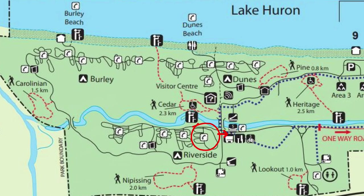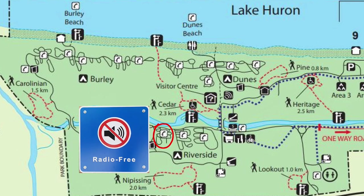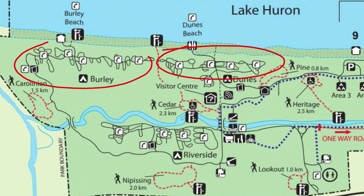Riverside area one is the closest to the store and canoe rentals. Riverside area three is the radio-free zone. The Dunes and Burley campgrounds are the closest to the beach. None of the sites in Burley offer electricity, and some sites in the Dunes area have electrical but not all of them.